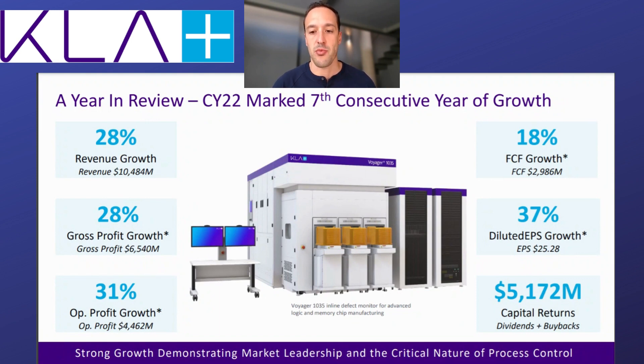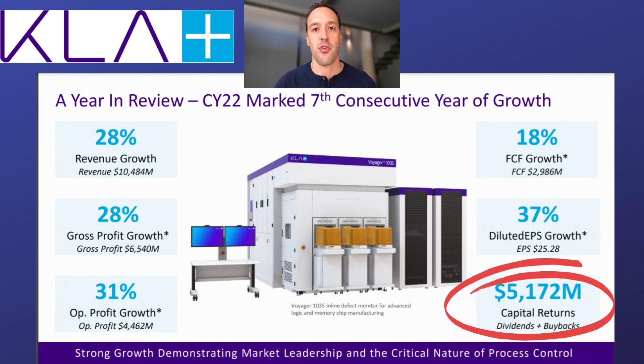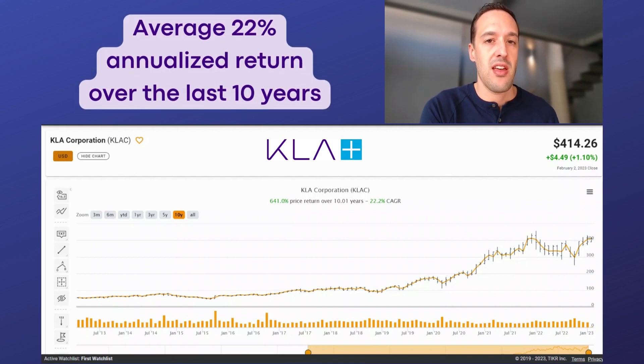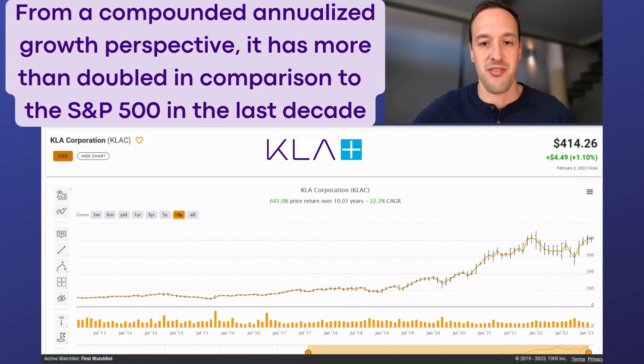Free cash flow growth of 18%, and this is a really shareholder-friendly business. Just in the last year you can see capital returns — dividends paid and then any free cash flow left over, the company tends to repurchase stock — with over $5 billion returned to shareholders just in the last year. Because of that consistent profitable growth, the dividend and share buybacks have driven an average 22% annualized return for the stock over the last 10 years — a total price return of well over 600% on a compounded annualized basis. This is more than double the S&P 500 over the last decade. KLA Corp has absolutely clobbered the market.